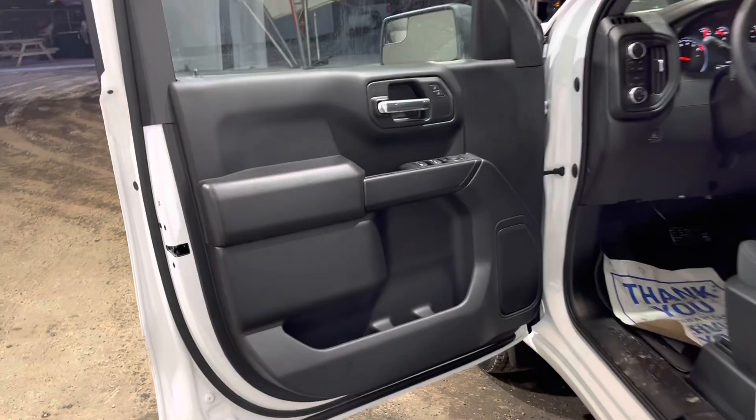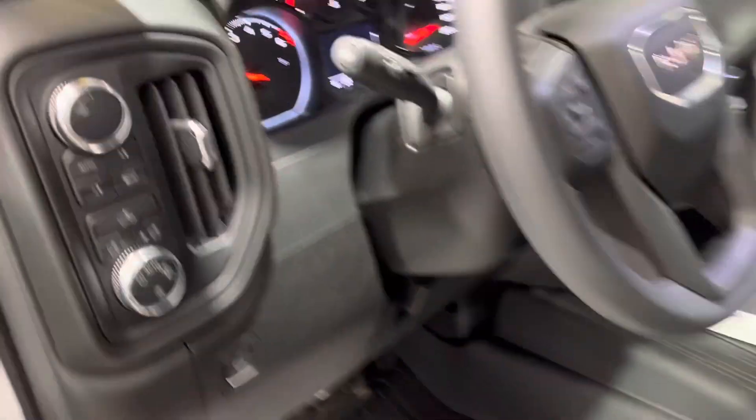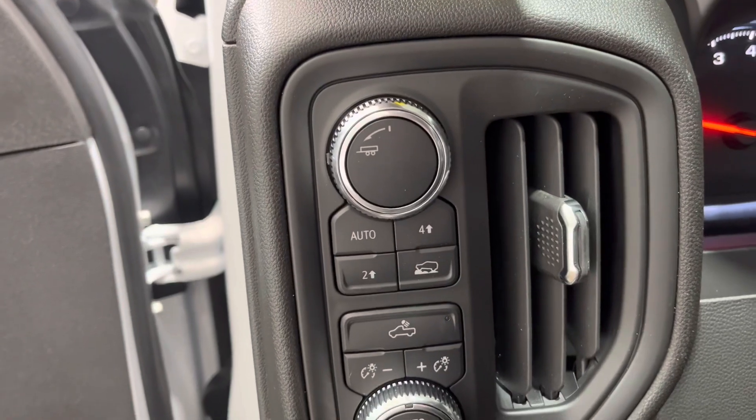Moving to the inside of the vehicle, you can see our black interior, cloth, two-way adjustable manual seats. To the left on the dash, you can see our trip-toe haul switch.